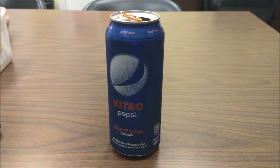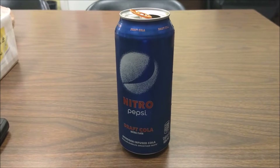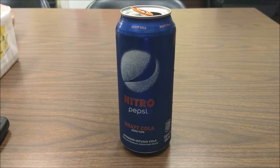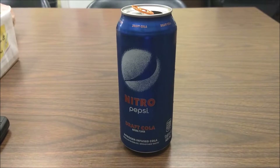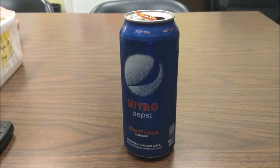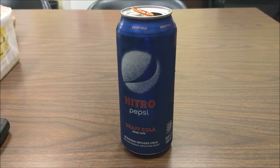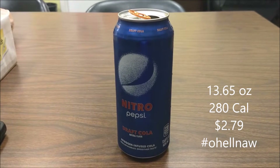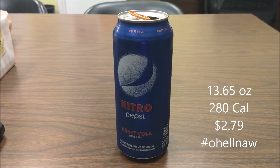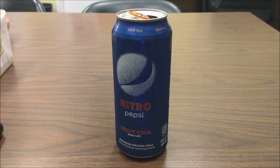I think this tastes like crap, I'll be dead honest. You heard when you opened it — it's like Pepsi. But this tastes like flat Pepsi. I don't know what they were going with this. I don't know what it is.